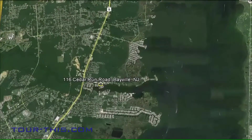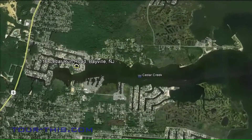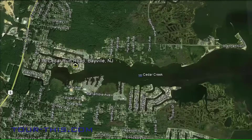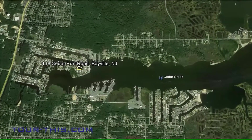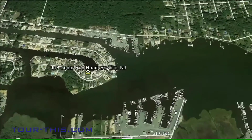Welcome to 116 Cedar Run Road, located in the Sandpiper Beach section of Bayville. This property has no bridge obstruction to the open water, making it easy access to Barnegat Bay. The home is truly spectacular with water views from every room.